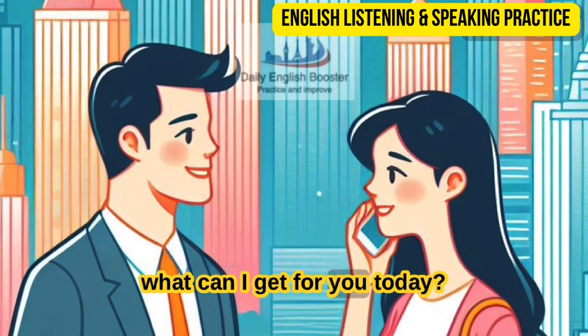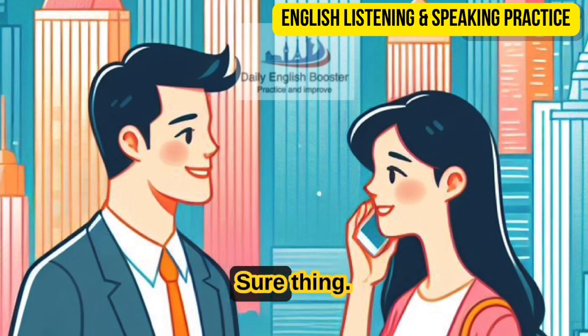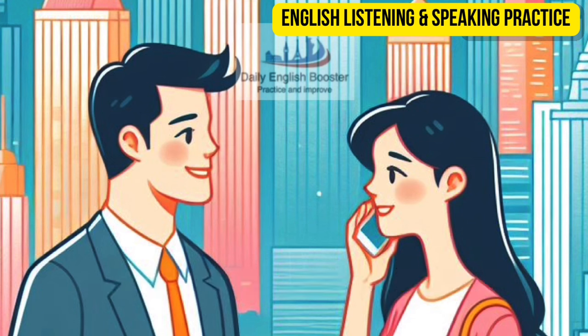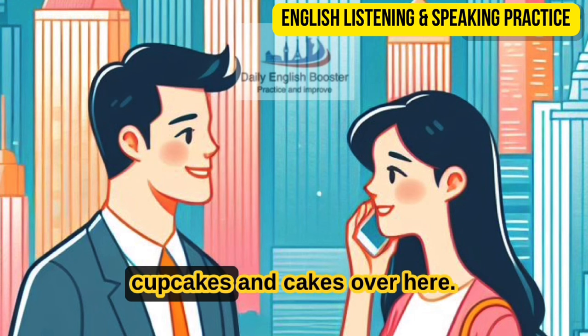Hi, what can I get for you today? Hey there — I'd like a whole wheat loaf and a sourdough loaf, please. Sure thing — you want them sliced? Yeah, sure. Anything else? I'd also like a dessert, but I'm not sure what to get. Everything in the case looks delicious. As you can see, we have a lot of different types of donuts, cookies, cupcakes, and cakes over here.